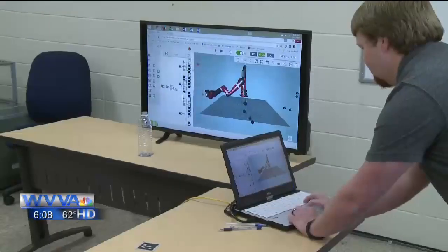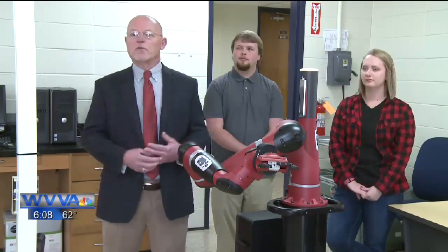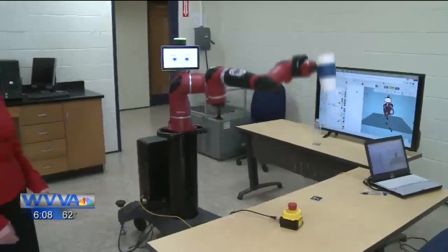The arm was guided by a computerized program written by Bluefield State students Reagan Seibold, a senior, and sophomore Colin Dalton. The students had to assemble the arm themselves, then create the coded program that Sawyer follows.